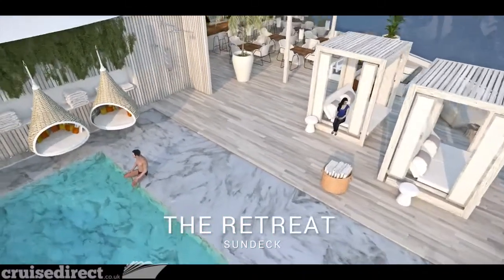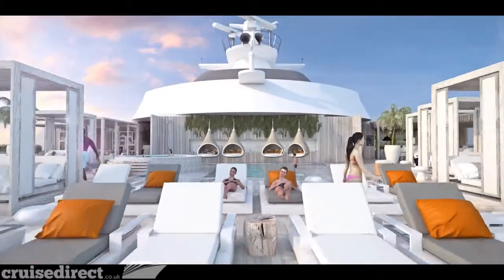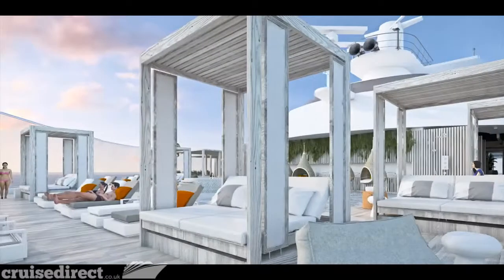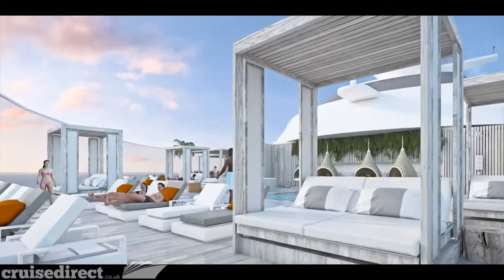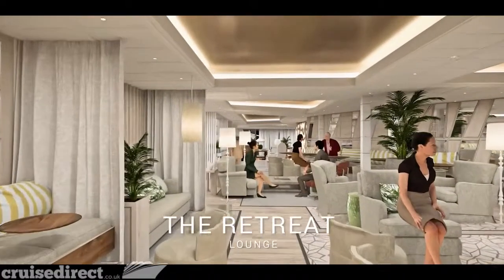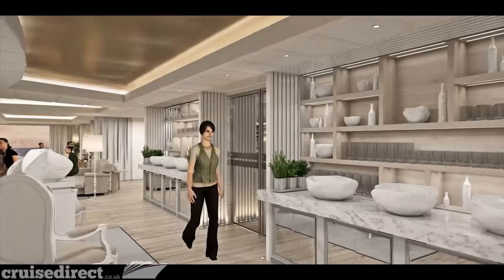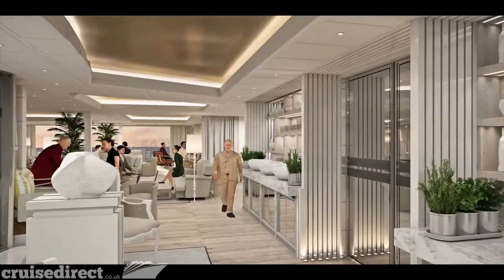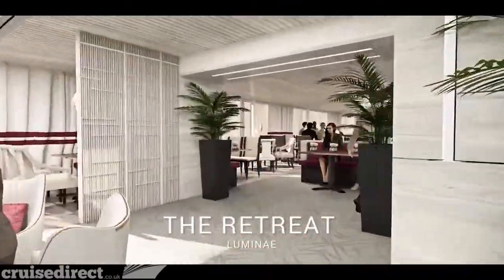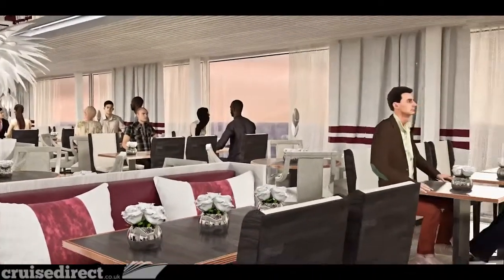From transformational to tantalizing, the Retreat for suite guests is a private utopia featuring a spacious sun deck, private pool, pool bar, and plenty of secluded spaces for relaxation and incredible views. It's a warm, sophisticated, and inviting space where you'll enjoy complimentary culinary and beverage service and Celebrity's world-class hospitality from your dedicated concierge. Also enjoy exclusive access to the private suite glass restaurant, Luminae, with spectacular floor-to-ceiling views and an exquisite signature menu.